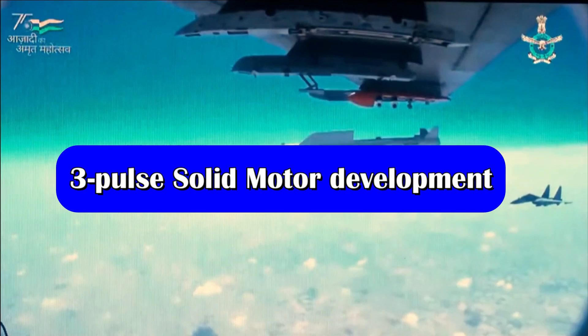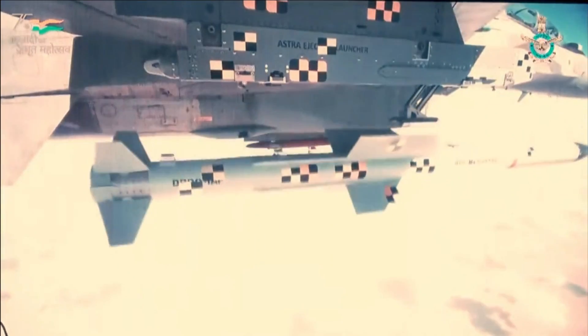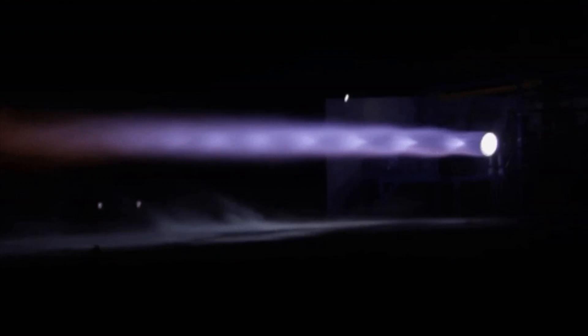After mastering the dual pulse rocket technology that will power Astra Mk 2, DRDO has started working on a 3-pulse solid rocket motor. Recently, DRDO released a statement of work for procurement of a lined igniter assembly for this 3-pulse motor.